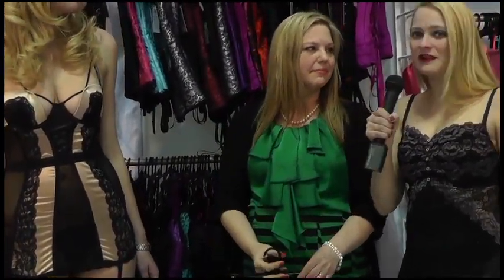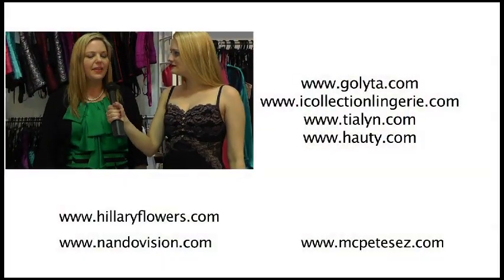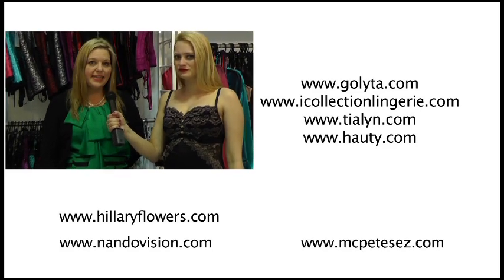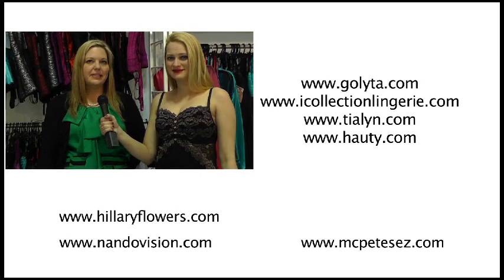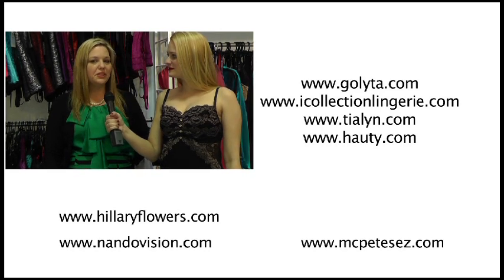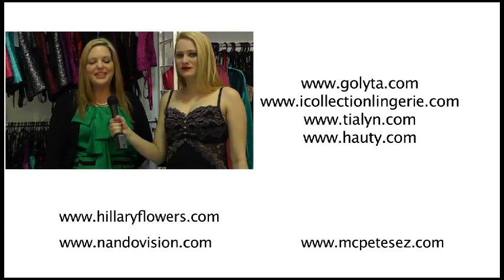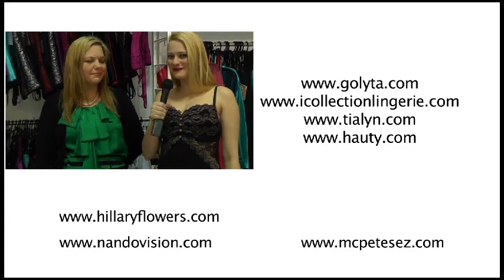I absolutely love the attention to detail. The iCollection brand is designed by women and it's really the kind of styling that makes a woman feel sexy. These collections can all be found on their namesake websites: hottie.com, tialyn.com, and eyecollection.com. Of course, we also have a company website which is golita.com, and you can find links to each of our sites and brands on there. We'll definitely be checking it out.